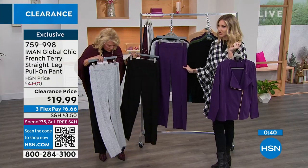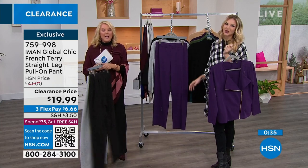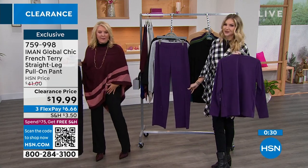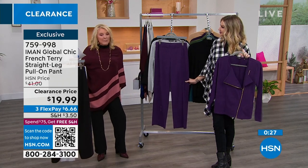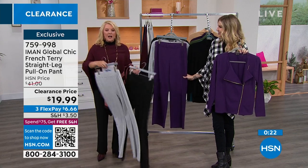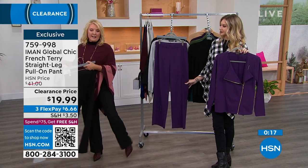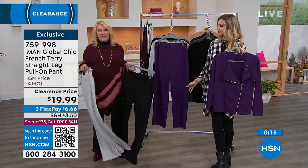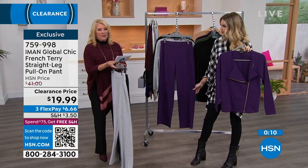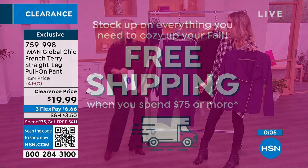I do have another pant coming up — these ribbed ones that look incredibly dressy but you could sleep in them, they're so comfortable. In the lighter colors it's a bit more casual, but I dressed it up with the poncho and the turtleneck and you can get away with it. They are wildly comfortable, so stick around to find out more about that outfit coming up.